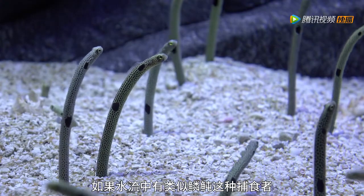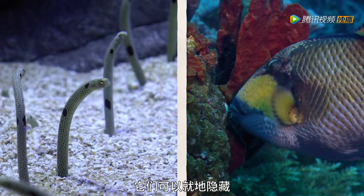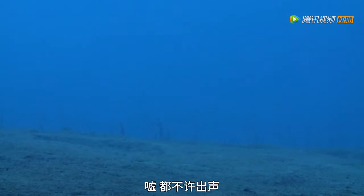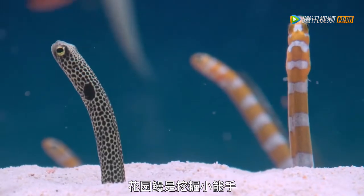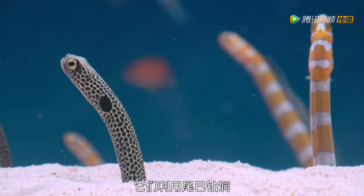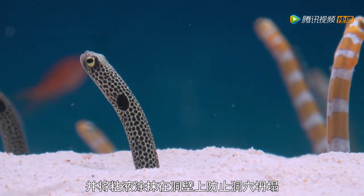If the current also brings a predator like a triggerfish, they don't have far to duck for cover. Garden eels are nifty little diggers. They drill their burrows with their tails and coat the walls with mucus to stop them from collapsing.